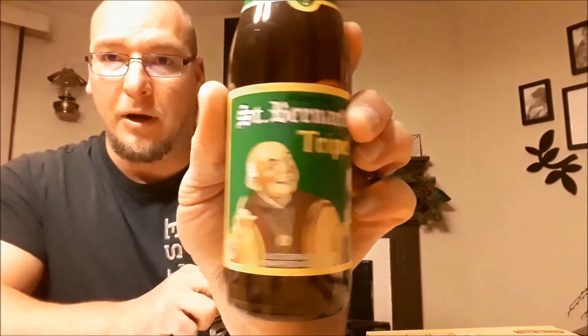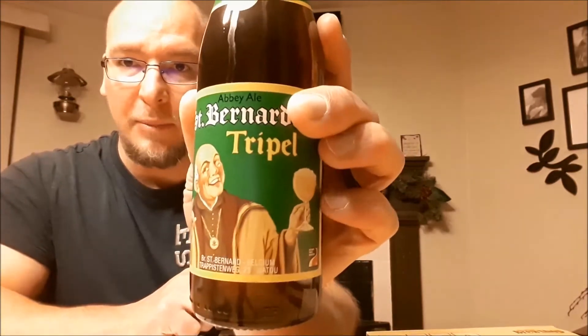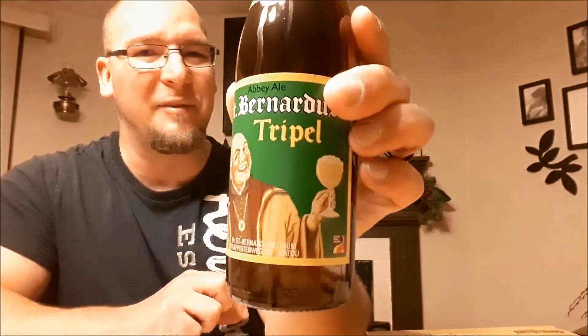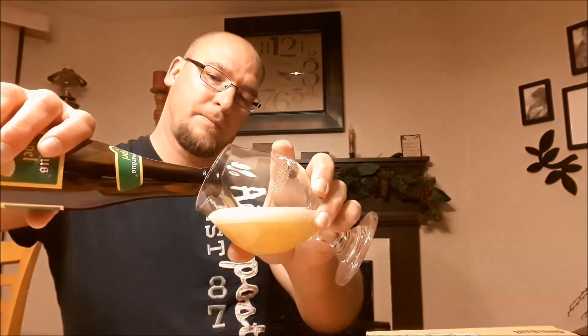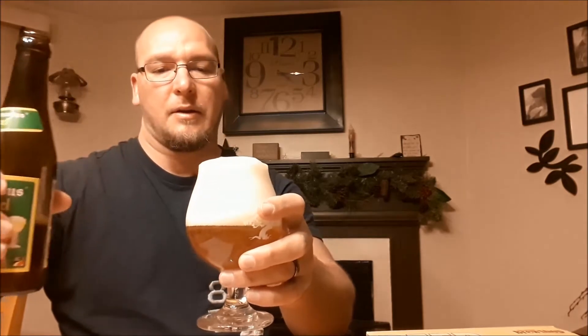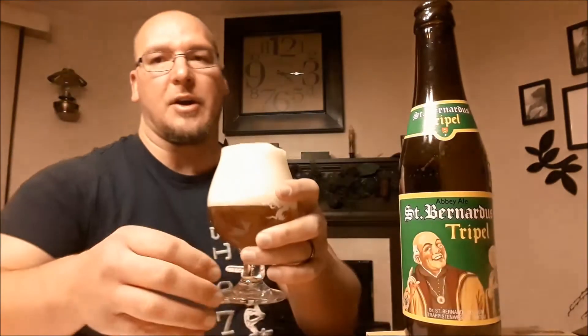That's the label art. You've got the famous St. Bernardus monk there holding a glass of brew and smiling, very happy. Let's go ahead and pour this into a glass and give it a tasting. It's got a nice hiss off the bottle. I'll use my lucky four-leaf clover bottle opener.